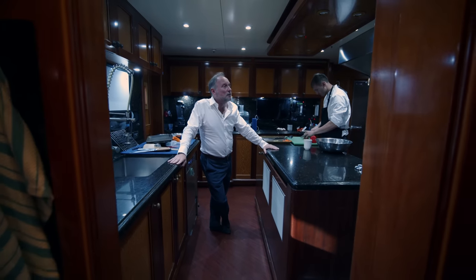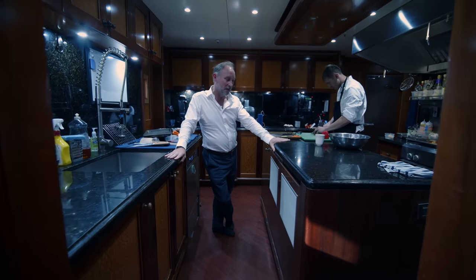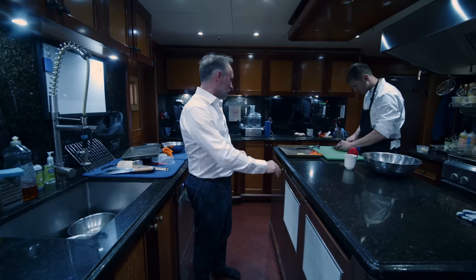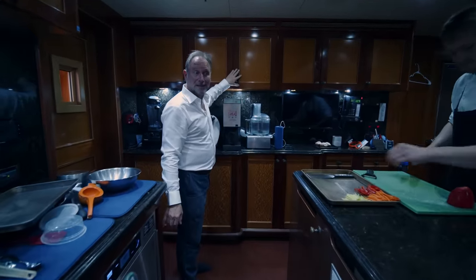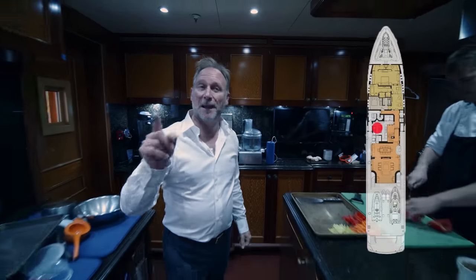Something that stood out is that they've really gone for the kind of quality of fittings and fixtures that one might have in their own home. This is not just all stainless steel — there's beautiful granite work here, beautiful cabinetry with different sorts of wood as well. It's a fantastic galley for a 190-foot yacht.